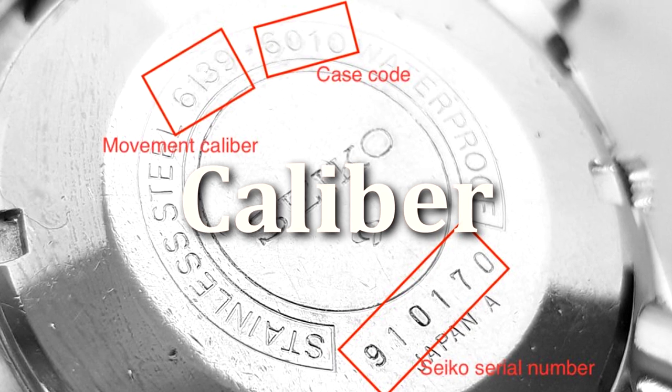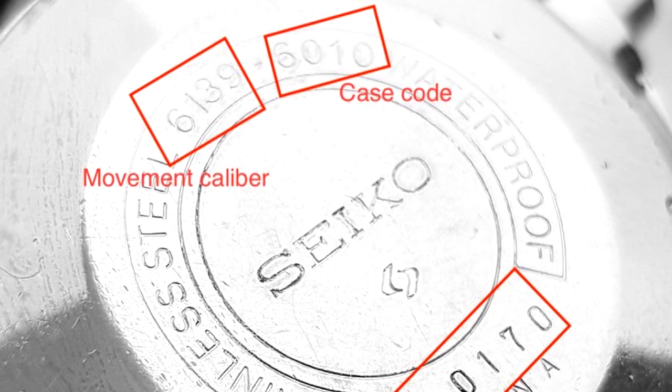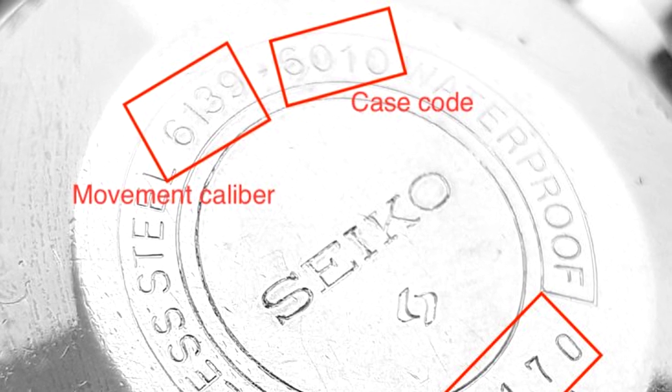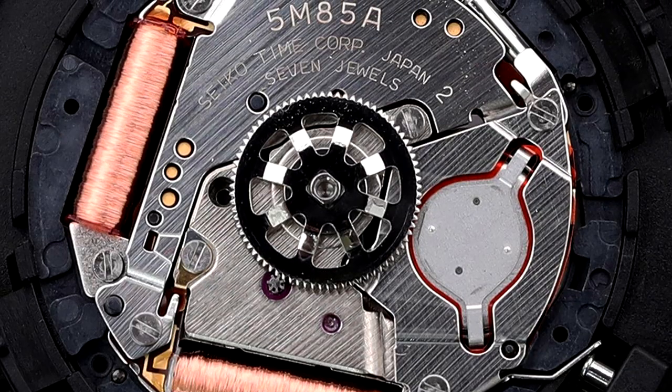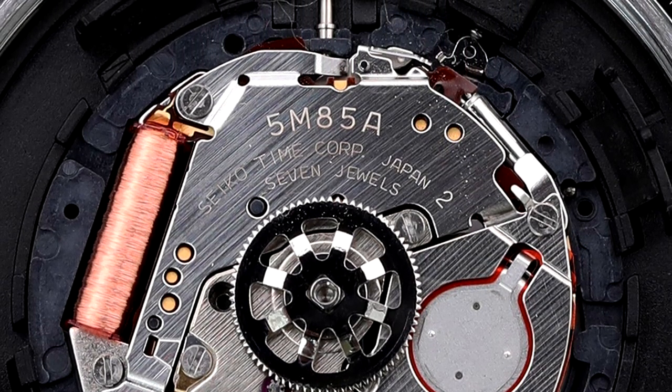A caliber is a number and letter designation that identifies a watch movement. It is located on the back of your watch and is engraved either in the center or on the edge. Chances are, when you first contact your watch repair shop to get your timepiece fixed, they'll ask you for the caliber.